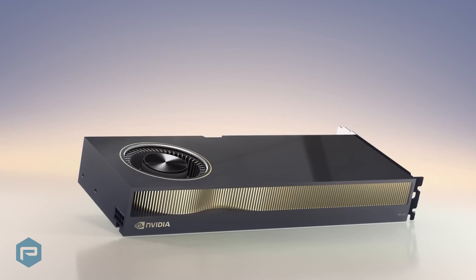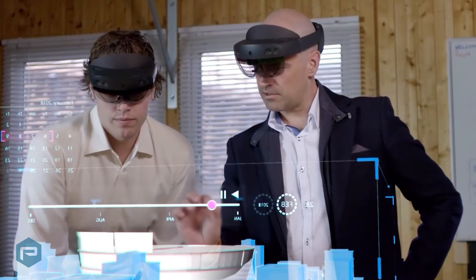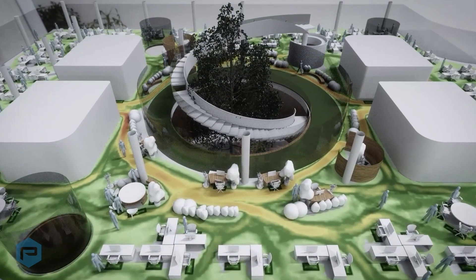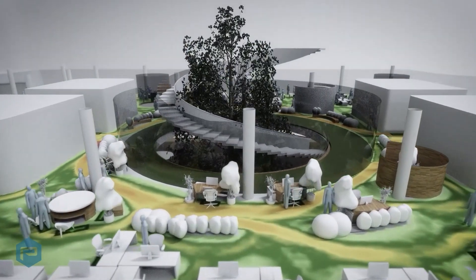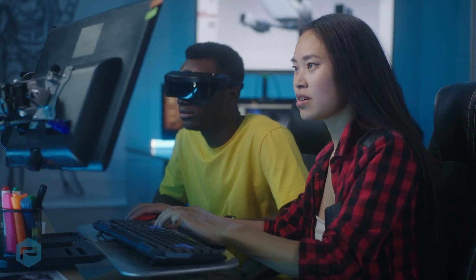NVIDIA RTX ETA Generation GPUs offer support for high-resolution augmented reality and virtual reality devices to deliver the high-performance graphics required for creating stunning AR, VR, and mixed reality content.